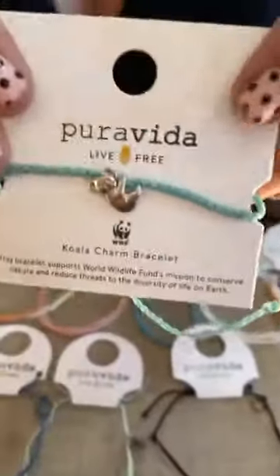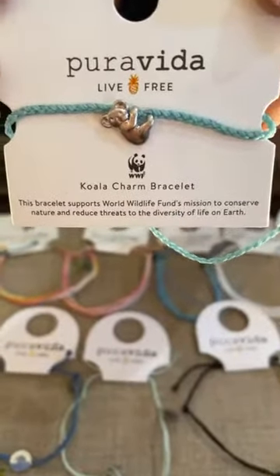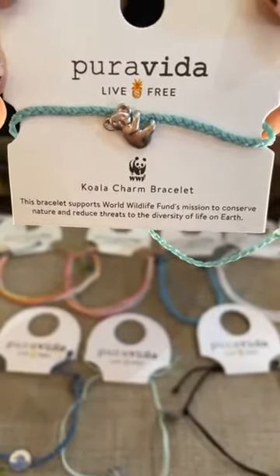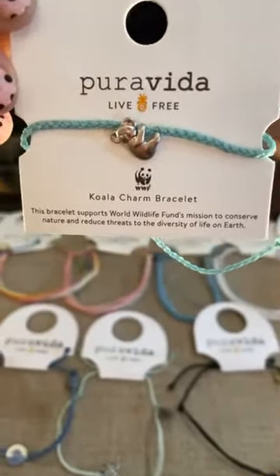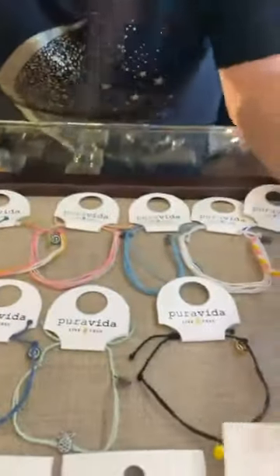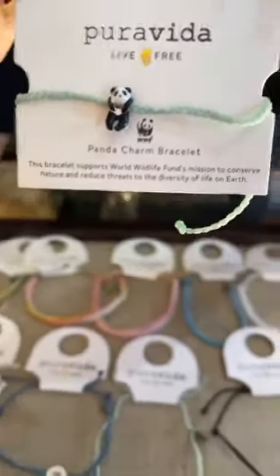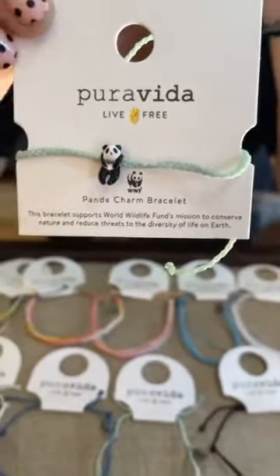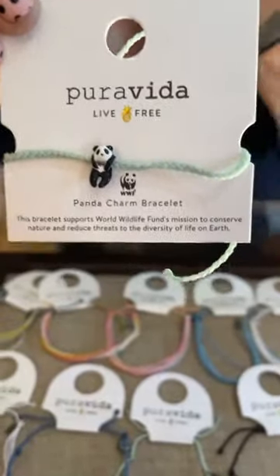Then we have Mr. Koala, and he is $13 also. 5% of this is going to go to the World Wildlife Fund with that $100,000 guarantee. And last but not least, we have little Mr. Hanging Panda — oh, he is cute. $13 also. Same thing, 5% to the World Wildlife Fund with a minimum guarantee of $100,000.